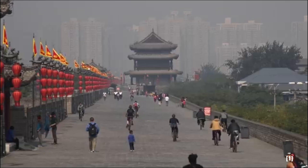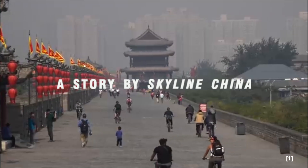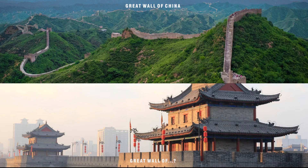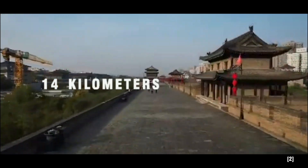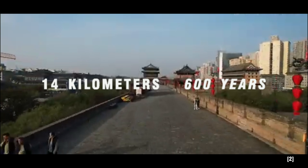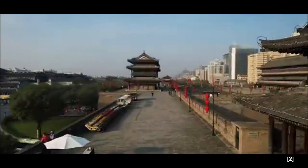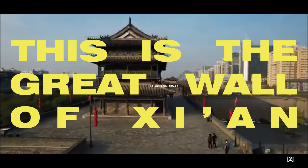Did you know that China is home to not one, but two Great Walls? While the Great Wall of China is famous worldwide, there's another ancient marvel that has quietly stood the test of time — a wall stretching over 14 kilometers, towering over history for more than 600 years, that not only defended an entire city but also showcased some of the most ingenious engineering of its time. This is the Great Wall of Xi'an.